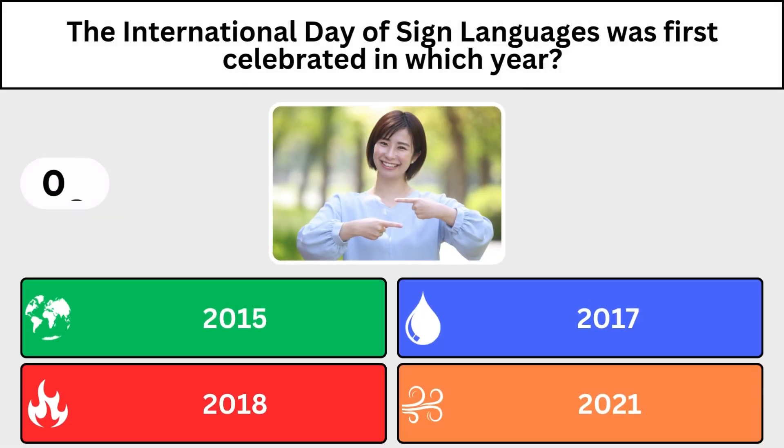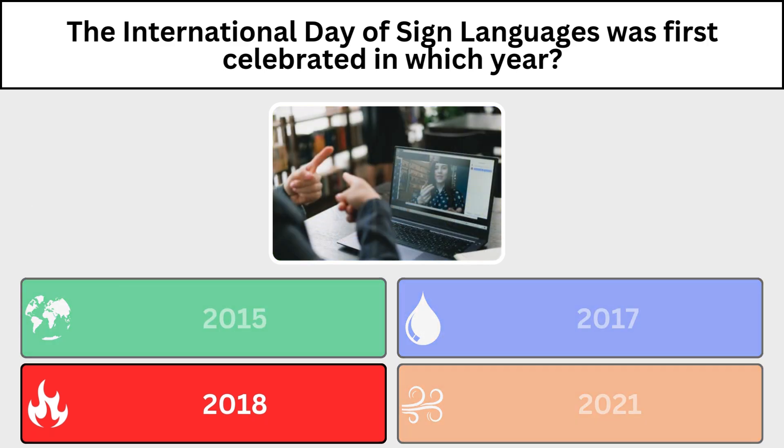The International Day of Sign Language was first celebrated in which year? 2018.